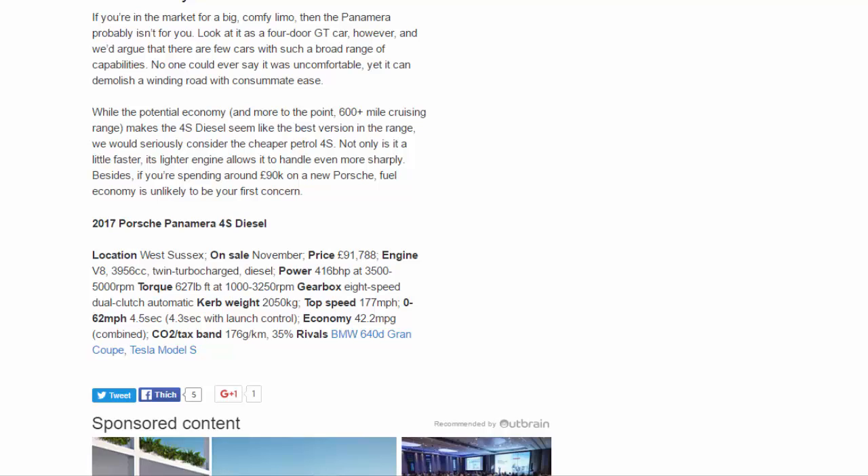2017 Porsche Panamera 4S Diesel. On sale: November. Price: £91,788. Engine: V8, 3,956cc twin-turbo diesel. Torque: 627lb ft at 1,000–3,250rpm. Gearbox: eight-speed dual-clutch automatic. Kerb weight: 2,050kg. Top speed: 177mph. 0–62mph: 4.5 seconds (4.3 seconds with launch control). Economy: 42.2mpg combined. CO2/tax band: 176g/km, 35%. Rivals: BMW 640d Gran Coupé, Tesla Model S.